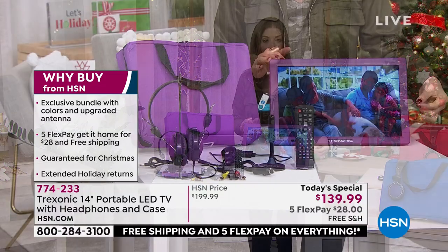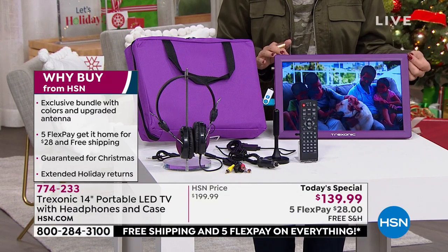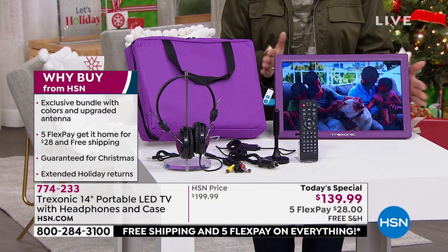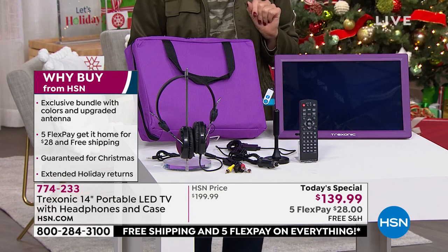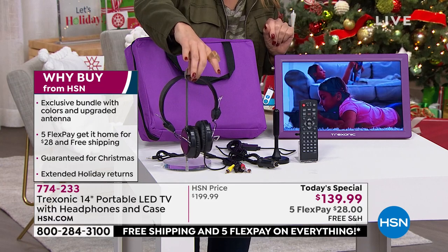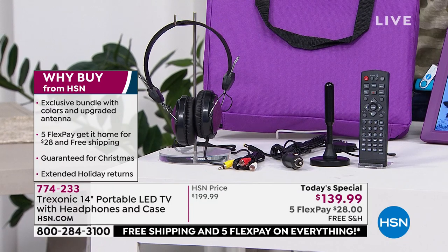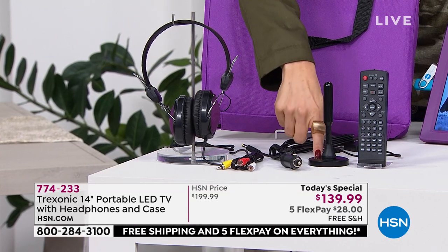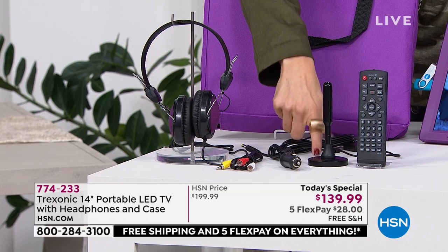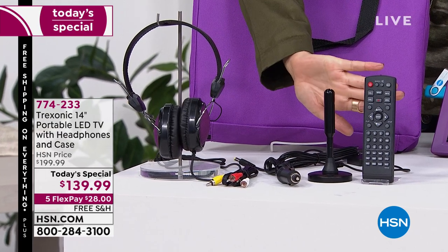With the inputs, you can also pop in your Fire Stick, your Apple TV, a cable, a satellite, a game box, or an X-Station — all those goodies. It has a fully functioning remote control. We are going to give you the over-the-ear headphones with the matching coordinating color, so you can now listen privately. And for the first time ever, we're upgrading the antenna as well — the widest range we've ever offered, a truly amplified antenna now giving you twice the range, up to 35 miles.